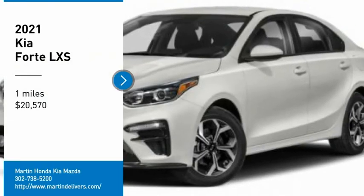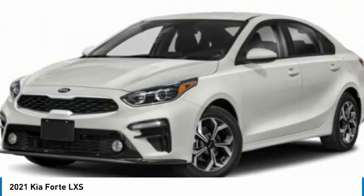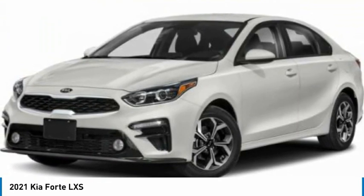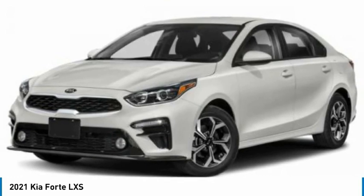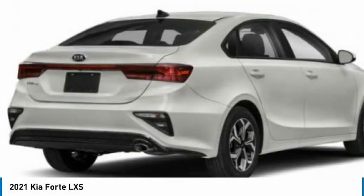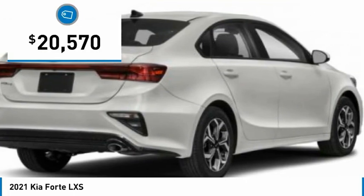Make a great choice today with the 2021 Forte. If you're looking for a trendy and feature-laden compact sedan, the Kia Forte is for you. It offers an exceptional combination of innovative design, high-quality engineering, and outstanding value, and is priced below $25,000.